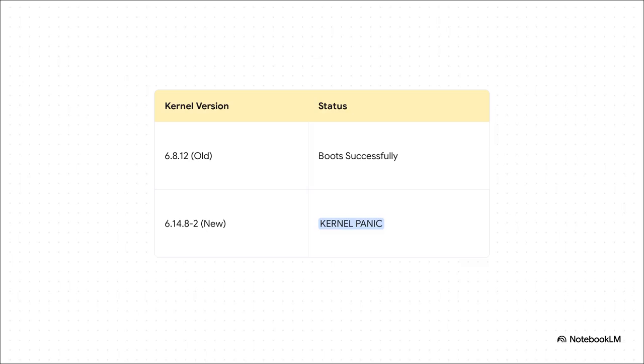After a bit of frantic work, the user figured out the core of the problem. They could still boot the system using the old kernel from before the upgrade — that worked fine. But the shiny new kernel that came with Proxmox 9 was completely, utterly broken. Every single time they tried to load it — wham — it hit a brick wall. Kernel panic.